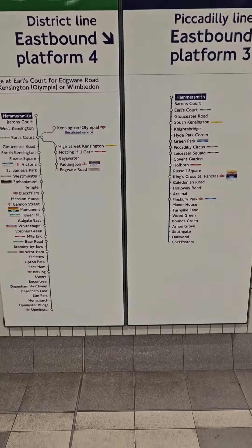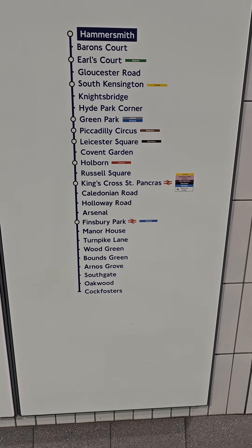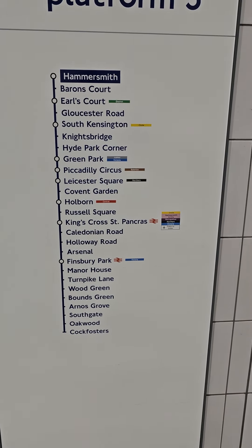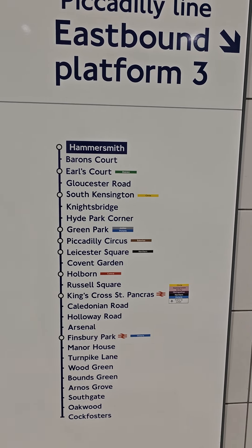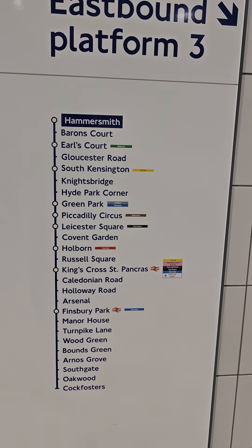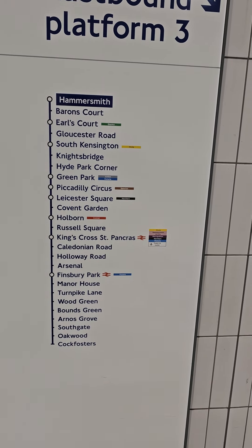If you're not sure which platform to go to, just check on these informative signs. I'm going after Covent Garden which is here, so I need to go to platform three. Hammersmith is highlighted at the top — that's where I'm departing from. So yeah, Covent Garden here we come.